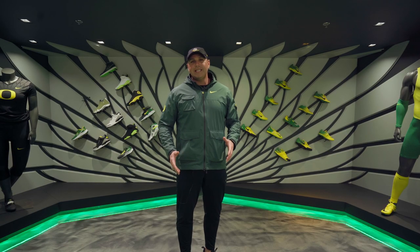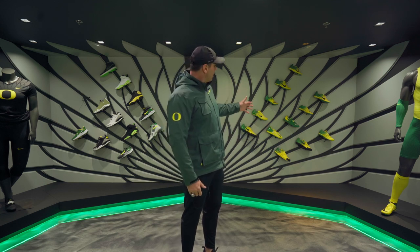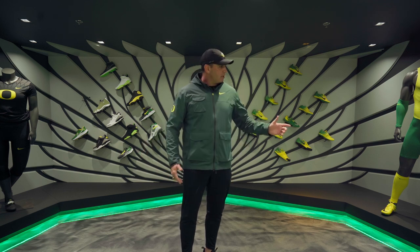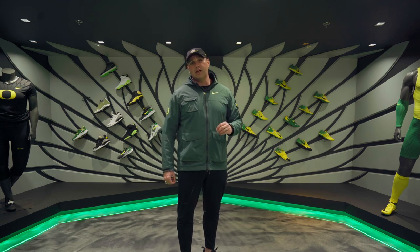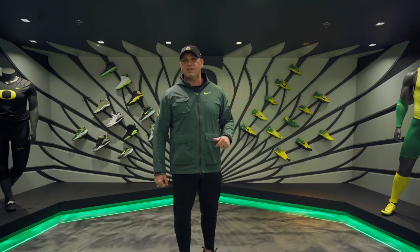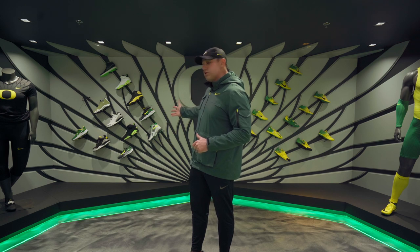Here we are still on lane 10 at the equipment display. We have featured some of our custom Nike spikes and our uniforms — men's on the left, women's on the right. Fun fact: we're the only NCAA school that gets the Olympic kit in the year of the Olympics. Everyone else has to wait.